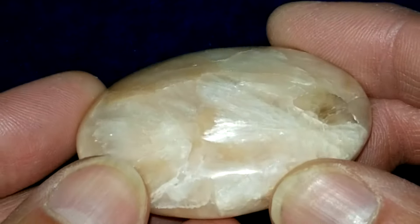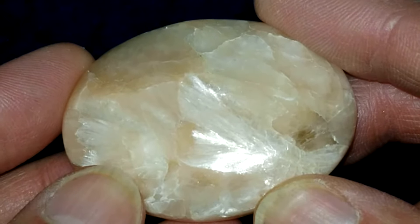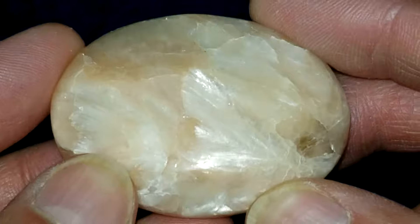This is our Stillbite Soap-Shaped Palmstone No. 9. It measures approximately 2 inches by 1.5 inches by 0.8 inches.